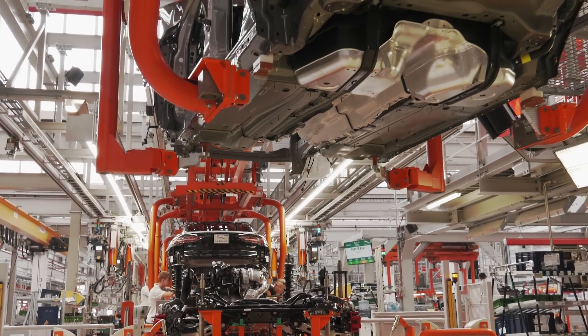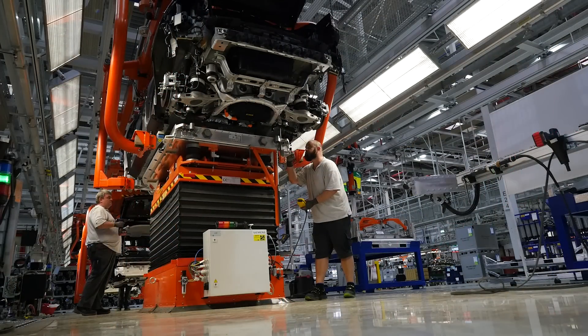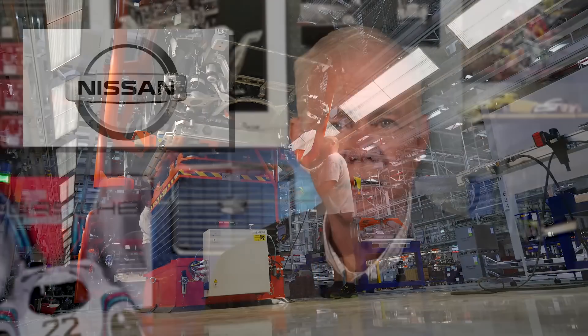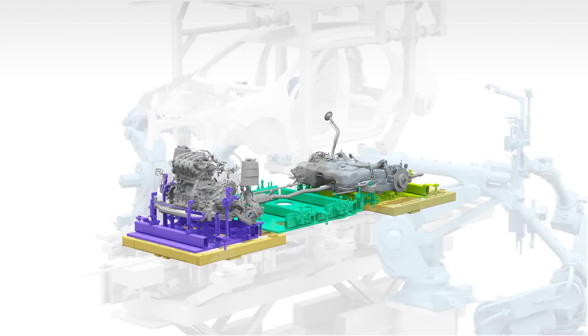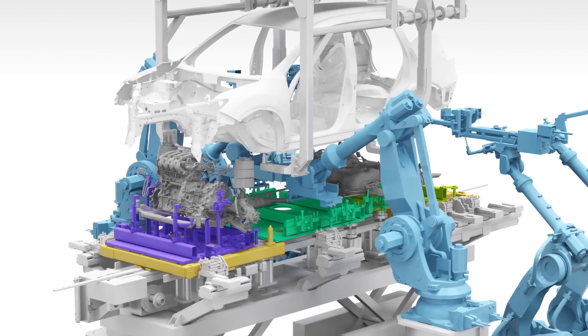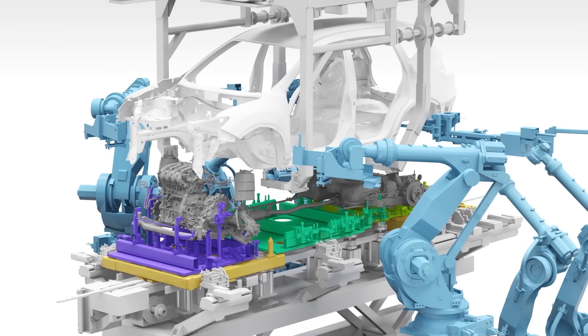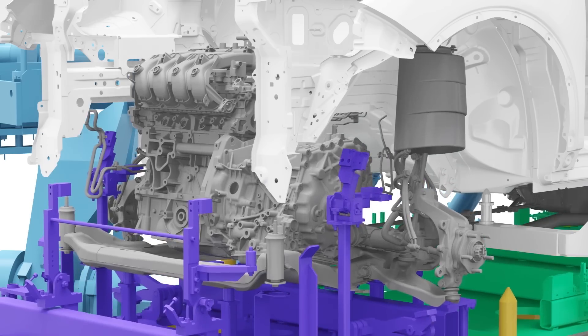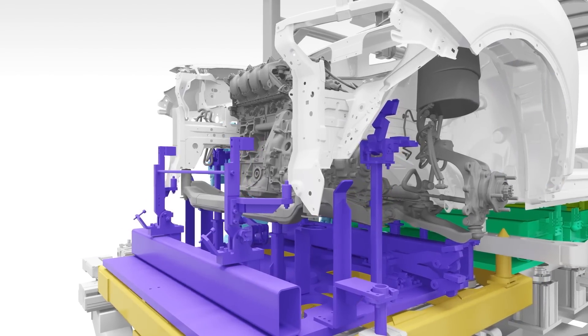Traditional automakers like Jaguar and BMW are building EVs on the same assembly lines as their ICE vehicles, but they often have to use offline stations to install EV components. That's why Nissan developed a universal powertrain mounting system that can install 27 different powertrain combinations, including ICE, hybrid, and pure electric. The entire powertrain is first mounted to a special pallet that adjusts for all the different combinations, then placed under the vehicle. The system measures the car's dimensions in real time and robots make micro-adjustments to the pallet so it lines up with the vehicle.